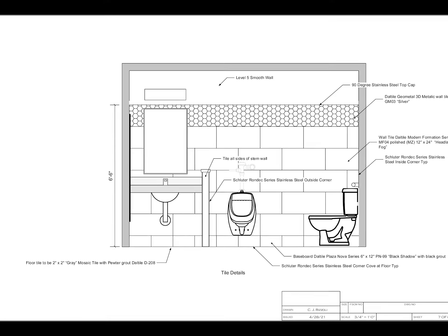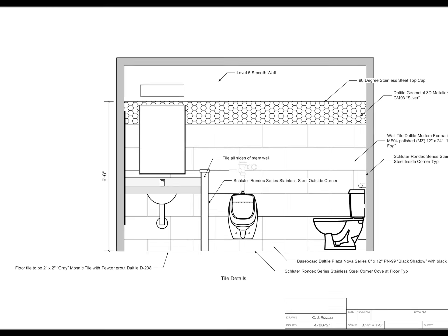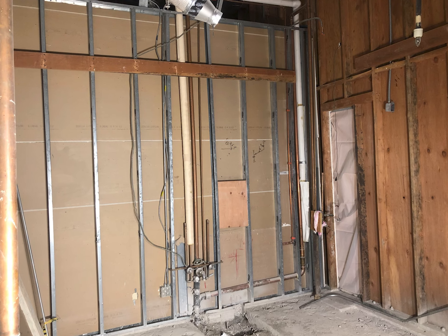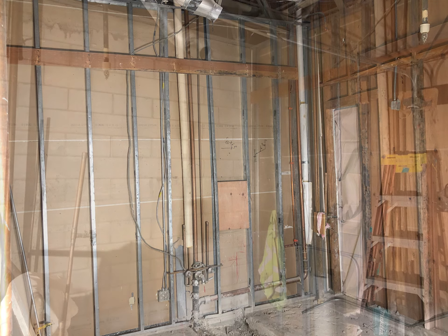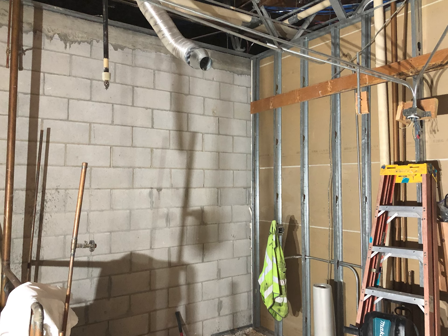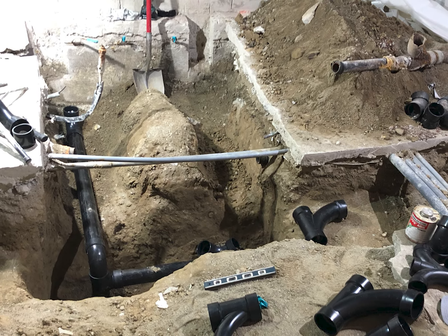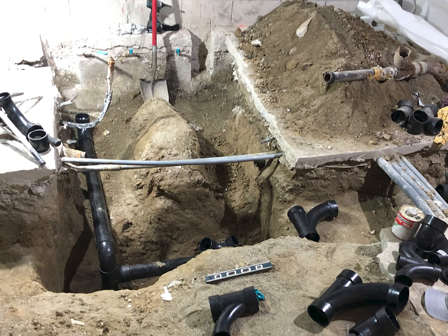A contractor was selected, and the work started in October of 2022. A complete demolition of all of the existing walls, ceiling, flooring, and four feet of earth below grade to expose all of the original plumbing was the first order of business.